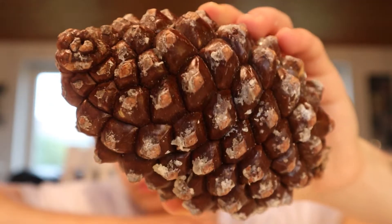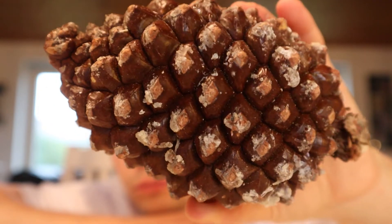This is a pine cone. Yeah, the Pokémon. So apparently the insides of this thing is edible — I just have no idea how to open it.